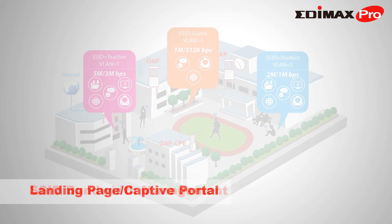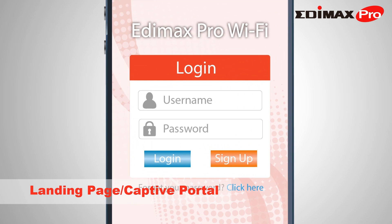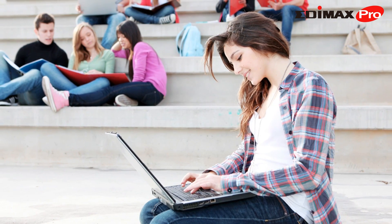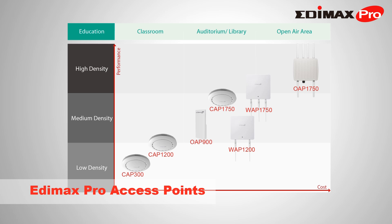Edimax Pro Access Points offer SSID-based bandwidth management, and landing pages and captive portals, with stable, secure Wi-Fi for students, teachers, staff, and guests to enjoy top network performance anywhere on campus. Allow students and staff to collaborate and communicate more efficiently than ever before. Edimax Pro Access Points family.